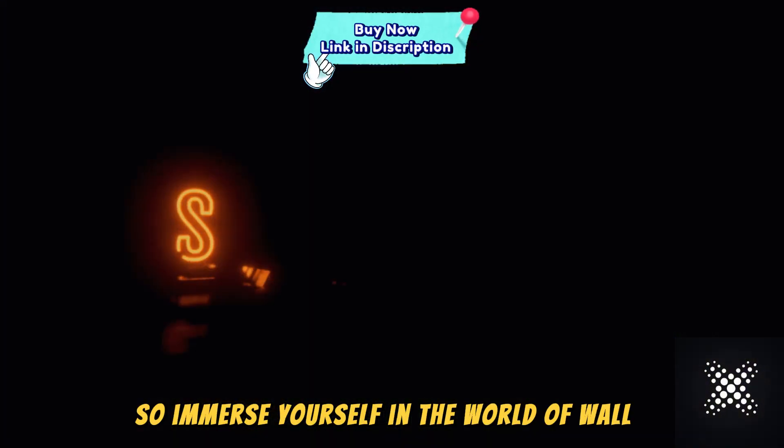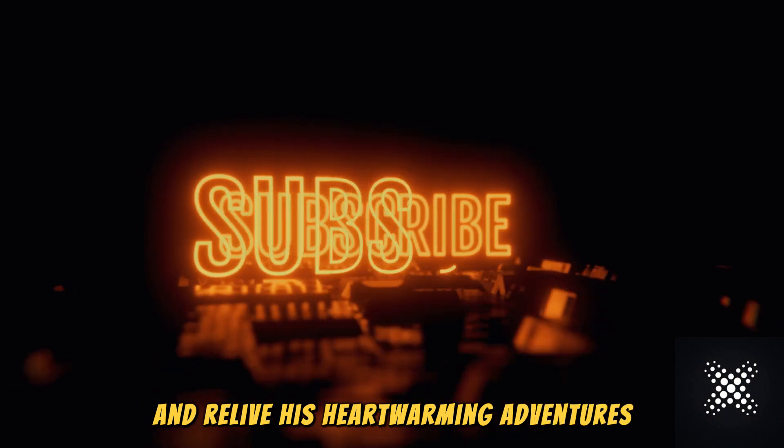So, immerse yourself in the world of WALL-E and relive his heartwarming adventures one block at a time.